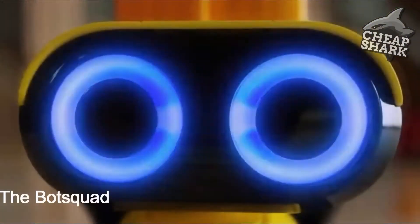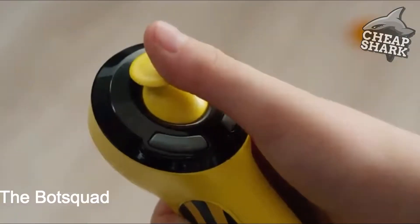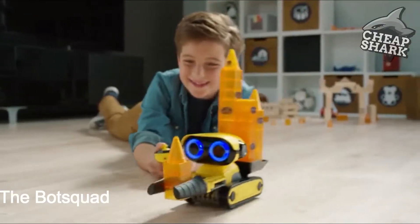Dispatch to Bot Squad, over. Grip, lead on the Bot Squad. Controller engaged. Metal to the metal. Let's get this job done.